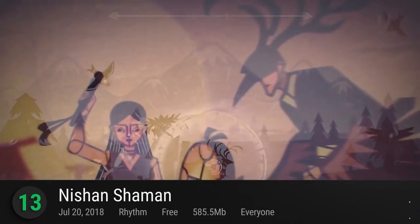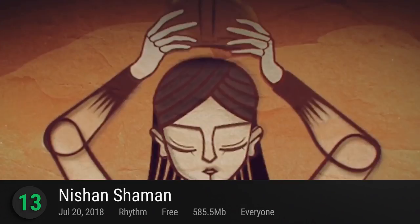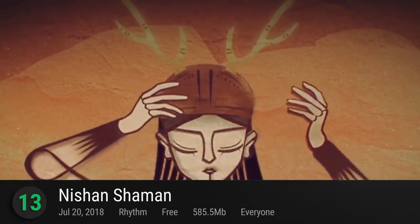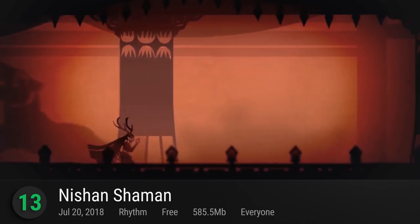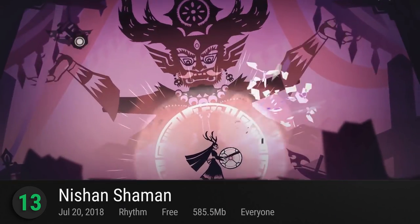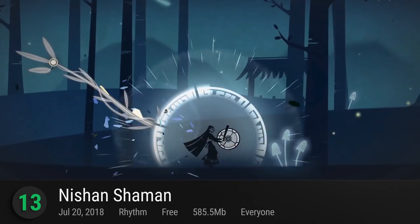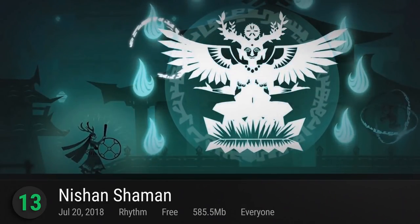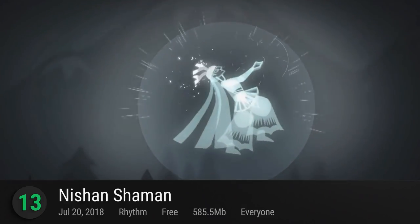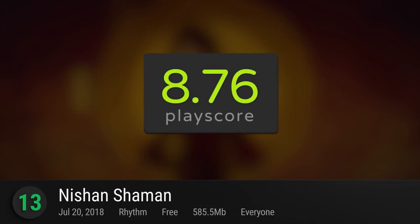At number 13, we got Nishan Shaman. A labor of love from six Chinese university graduates, Nishan Shaman hoped to spread the good word of their Northeastern mythologies. Following the titular character based on a legendary female figure, roam around the intricately designed paper-cut world as you save a young boy from the grips of evil. Oozing with style and personality, Nishan Shaman's goals of spreading the folklore of Chinese minority tribes confidently shines through. It has a PlayScore of 8.76.